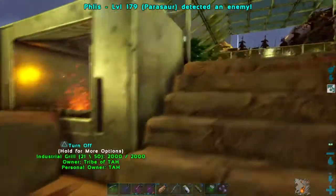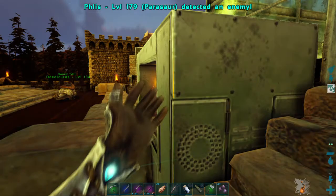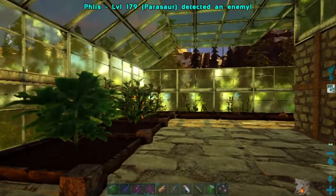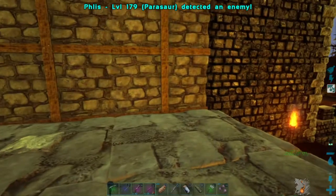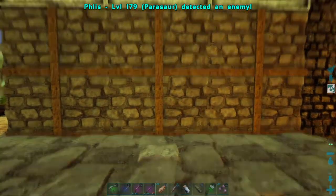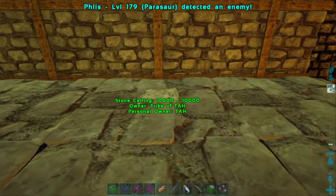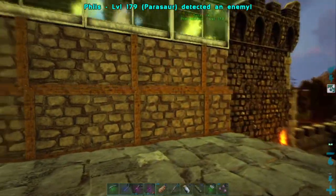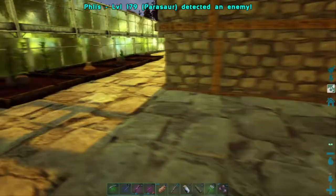We've got our grill going with a bunch of meat in it right now, about halfway done on the meat. We've got this part over here for the greenhouse and want to put an industrial cooker right here. We've already got water spouts and stuff all through the floors here, so we should be able to set our industrial cooker right in there once we get it made.